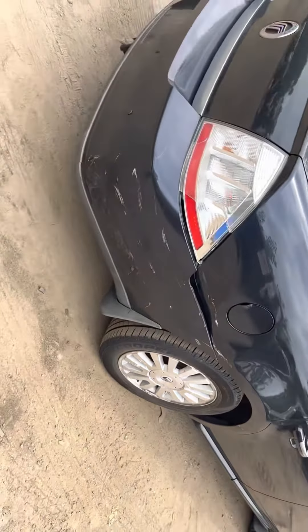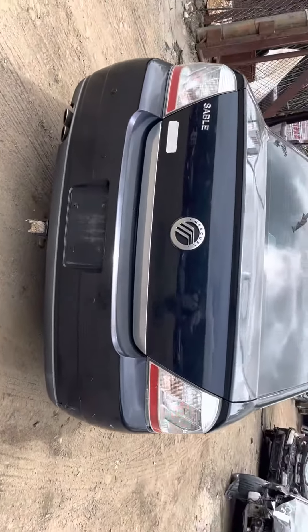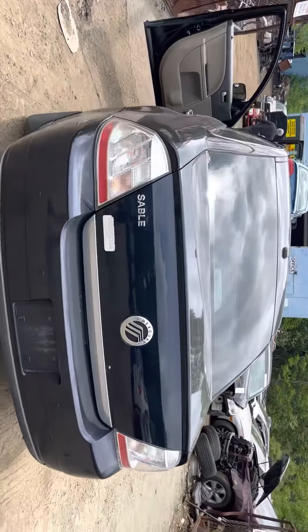It's dented on the quarter. Taillight's junk. Rear bumper has a few little scuffs, but other than that the bumper's fine. Lid and the other taillight are good.